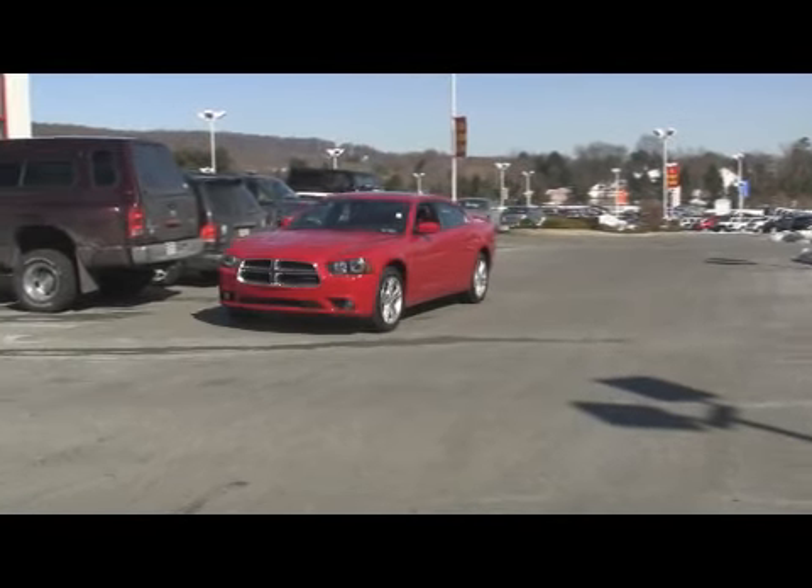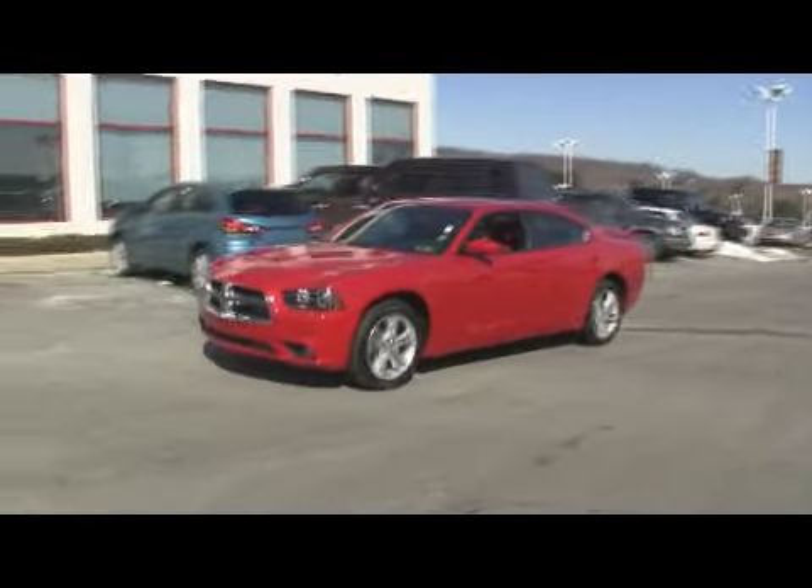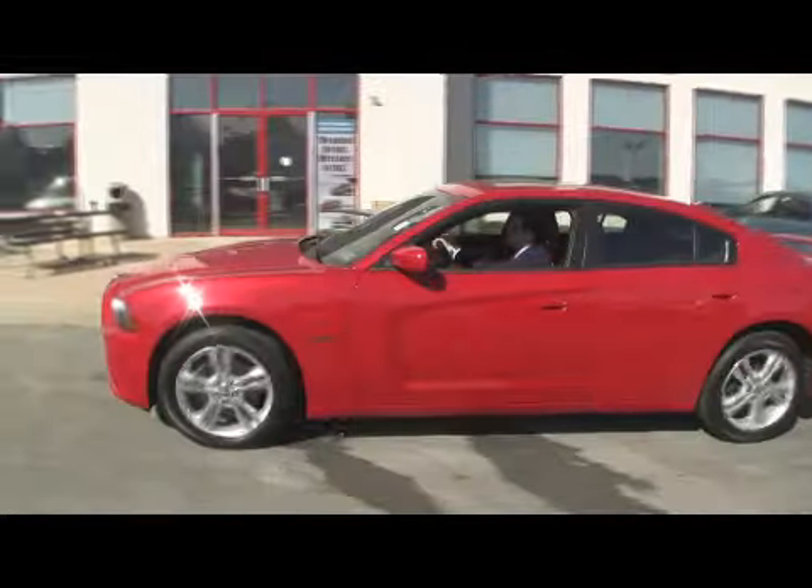Another new arrival here at Jeff D. Ambrosio Auto Group in Downingtown, Pennsylvania — Chester County's number one dealership.